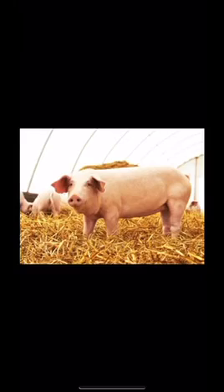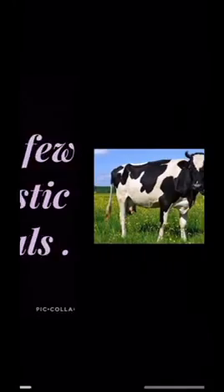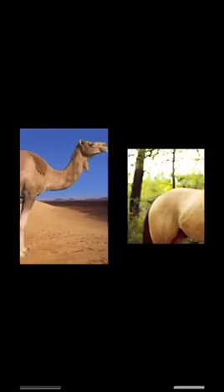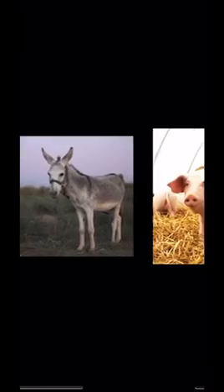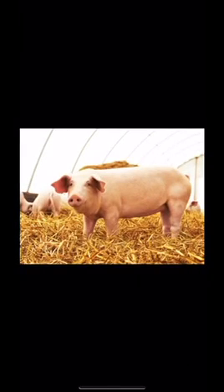So my question was: name few domestic animals. Your answer would be cow, camel, horse, goat, donkey and pig are domestic animals.